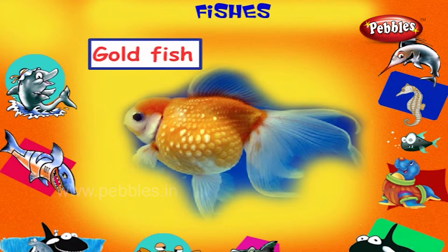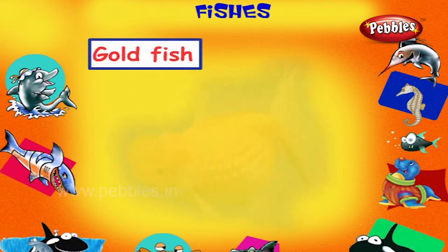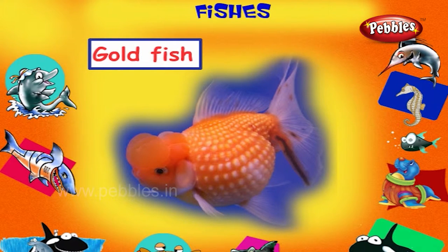Goldfish. This is a goldfish. It is a small reddish golden fish. It lives in fresh water.